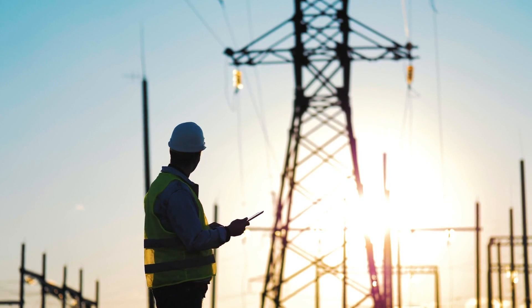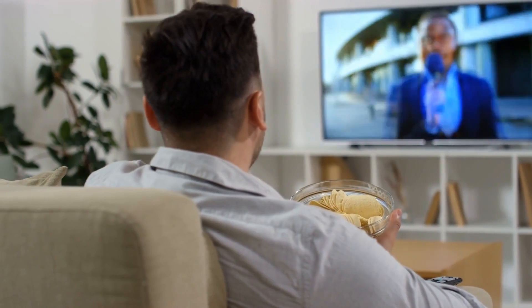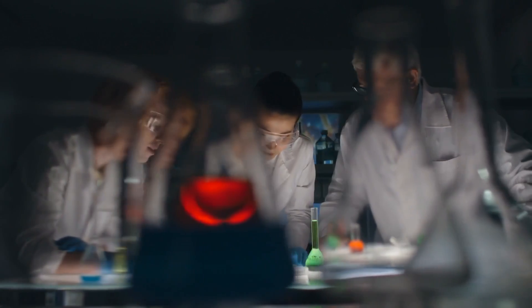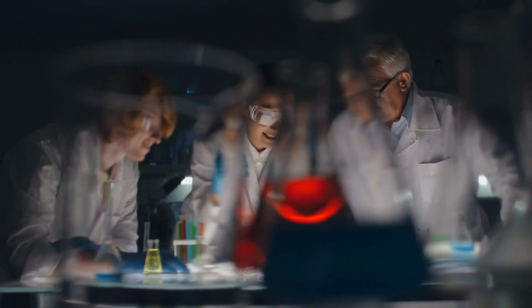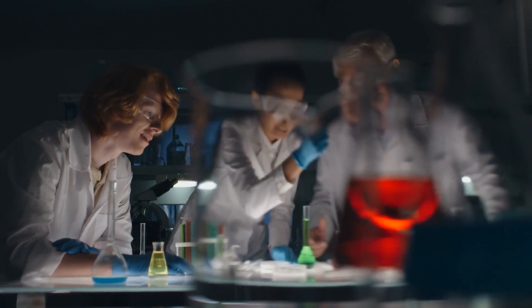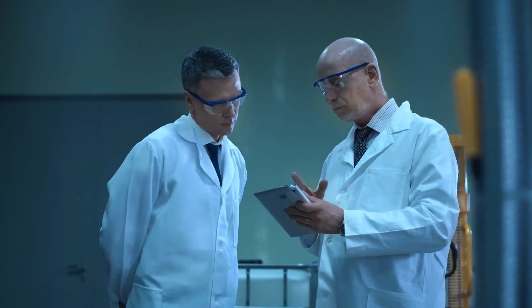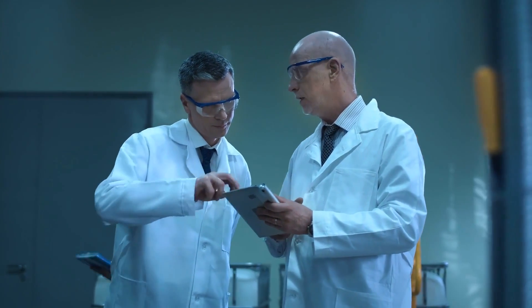Hi, this is Matt, and welcome to my channel, where we bring you medical news from reputable resources. Today's video is about a recent study from the Chalmers Institute of Technology that was published on April 18th, 2023. They investigate how electricity can heal wounds three times as fast.